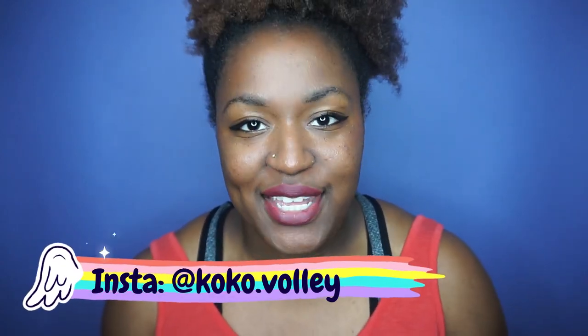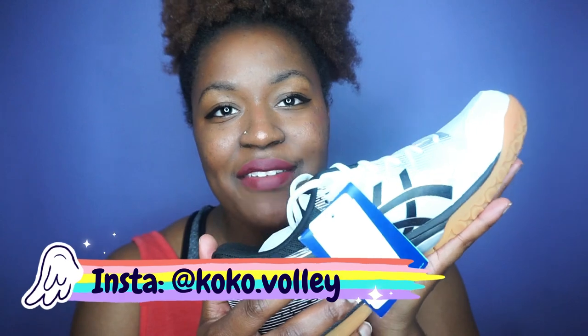So today I'm going to take you on a road to see all of the volleyball shoes that I have collected over the years. Maybe I'll tell some stories about them because some of them really mean a lot to me. So let's go, let's get right into it.